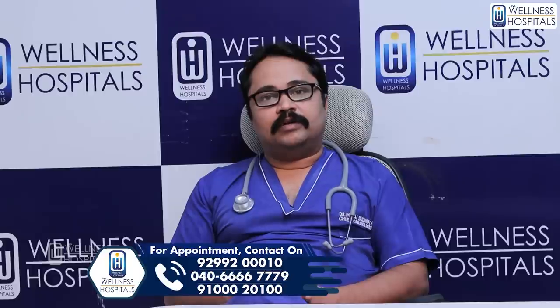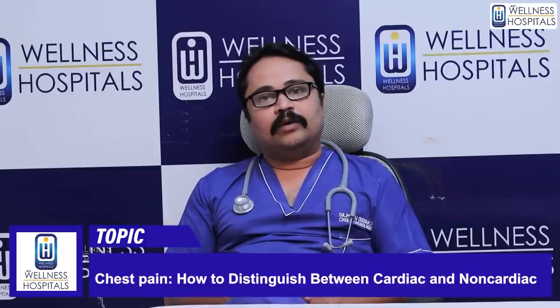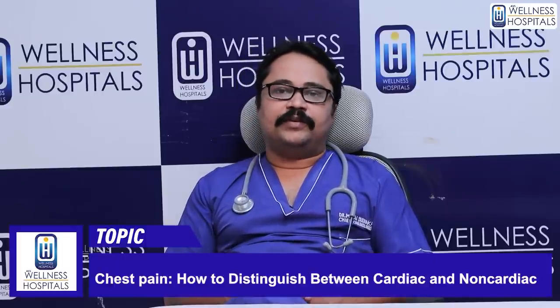Hello everyone, my name is Dr. Sai Sudhakar, Senior Interventional Cardiologist, Wellness Hospitals, Amir Perh. As an Interventional Cardiologist, it is very important to know about cardiac procedures. Even if you don't have open heart surgery or bypass surgery, it is very important to know about this topic.